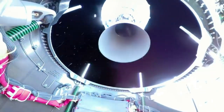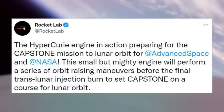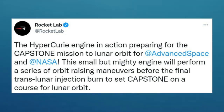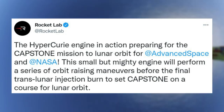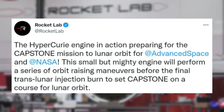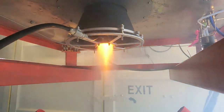As the long-awaited mission to the moon gets closer and closer, Rocket Lab continues to make progress. Just yesterday, the company tweeted: the Hypercurie engine in action, preparing for the Capstone mission to lunar orbit for Advanced Space and NASA. This small but mighty engine will perform a series of orbit-raising maneuvers before the final trans-lunar injection burn to set Capstone on a course for lunar orbit. The tweet included a 26-second video clip of the qualification hot fire.